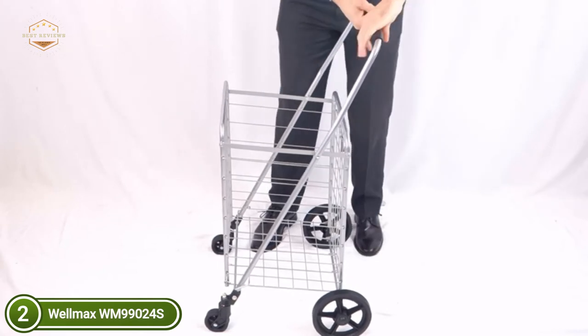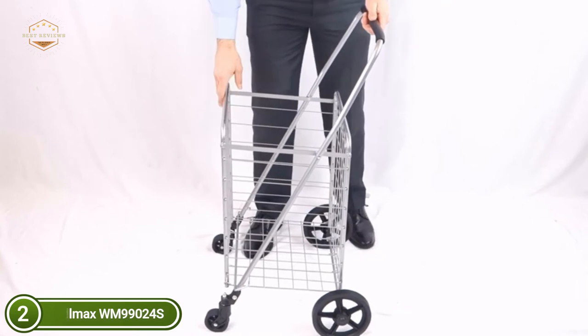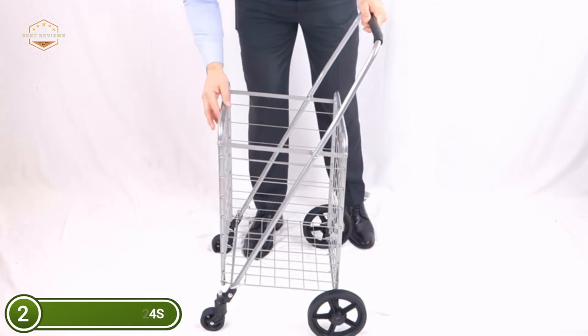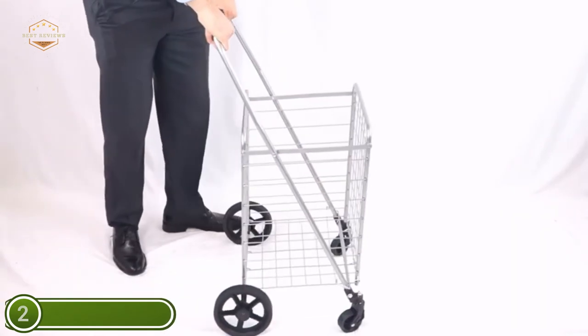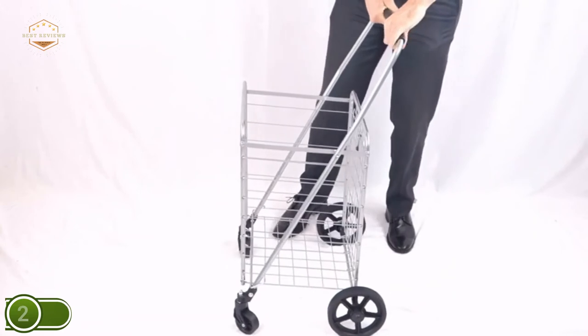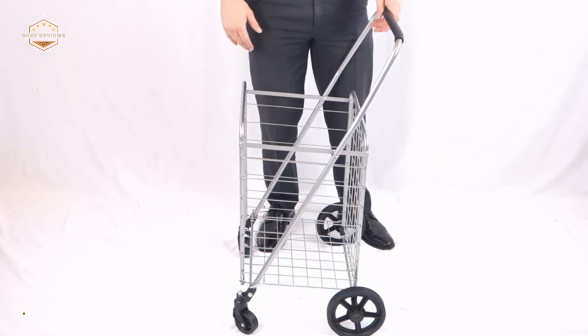This is the ultimate shopping cart, no matter where you're headed. The most recent Wellmax shopping cart model will travel wherever you need to. It is designed to be easy to maneuver. The cart can switch directions quickly due to 360-degree 3-inch swivel wheels in the front and 7 snap-on wheels at the back. Simply snap the back wheels off or on for easy storage and usage.